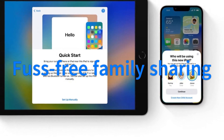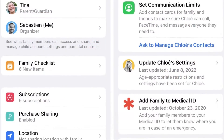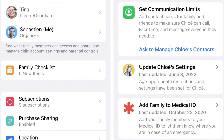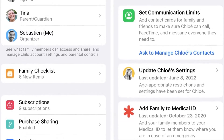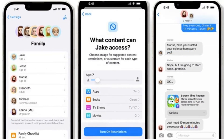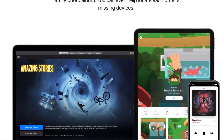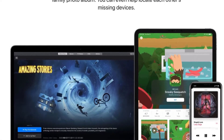iOS 16 lets you control what your kids can do on their iOS devices with age-appropriate restrictions. If you set a timer for 10 minutes, you'll be able to extend the timer through the Messages app. A family checklist can remind you to monitor what parental controls are active and deactivate or raise limits as your children get older.